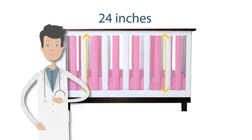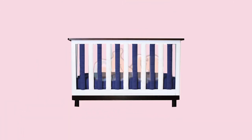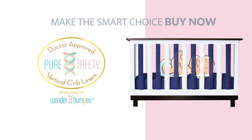24 inches of padded protection that is doctor approved provides stylish comfort that maintains optimum airflow while gently keeping your baby's limbs inside. Make the smart choice and buy now.